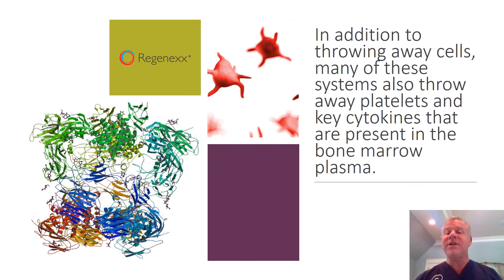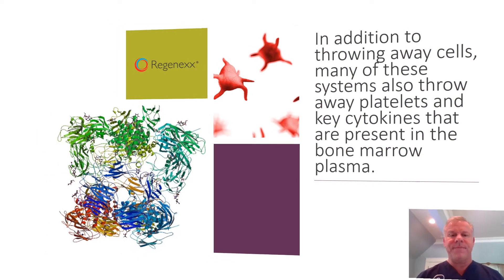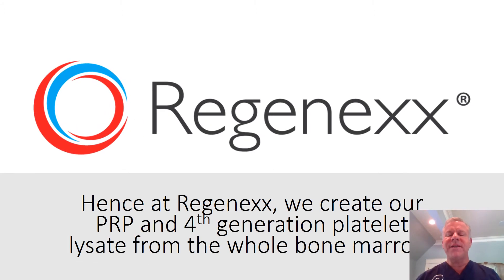In addition to throwing away stem cells, many of these same systems also throw away platelets and key cytokines that are present in the bone marrow itself. Hence, at Regenexx, we create our high-dose PRP and our fourth-generation platelet lysate directly from that bone marrow.